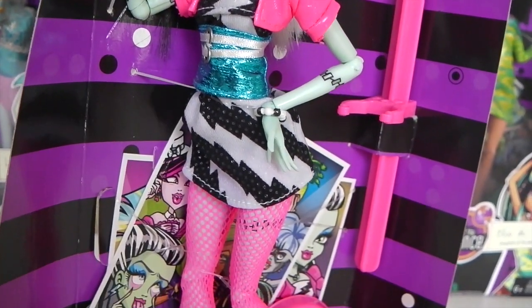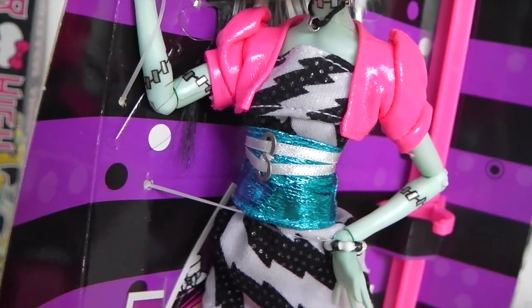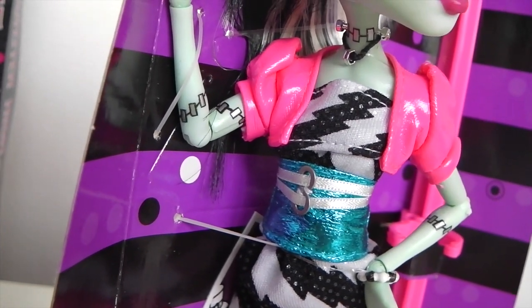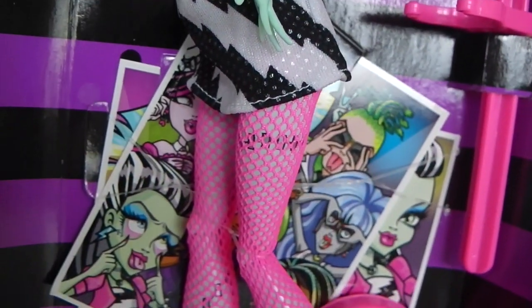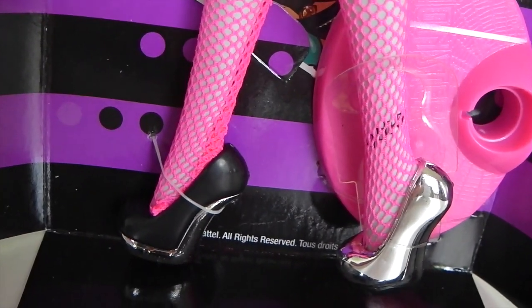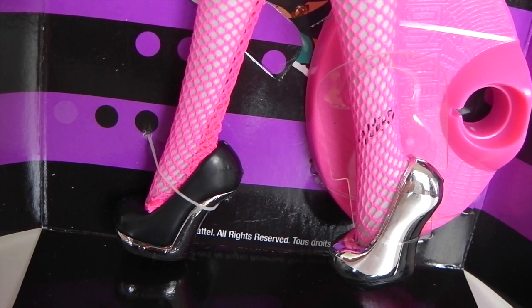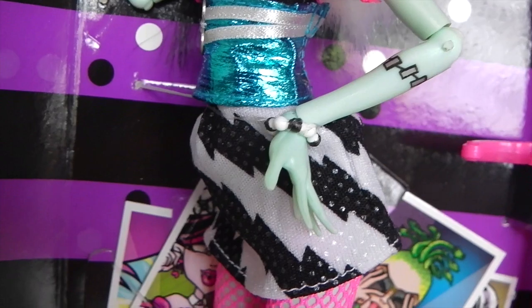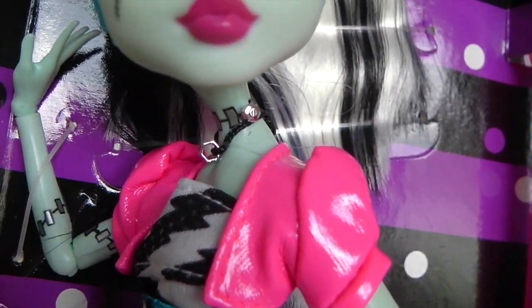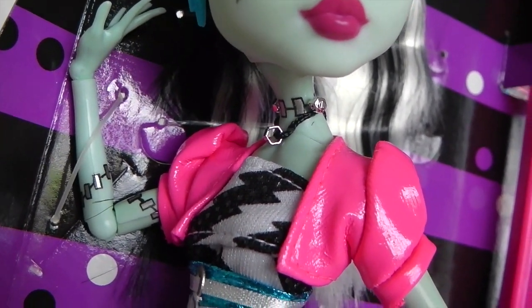Her belt is very cool — it is blue or turquoise and has these white pieces going around the front with silver buckles. Coming down, she is wearing hot pink fishnet tights and her shoes are really cool: one is black and one is metallic silver. For her accessories, she's wearing a black and white bracelet and a necklace, and she has silver metallic bolts in her neck, similar to her Comic-Con release.